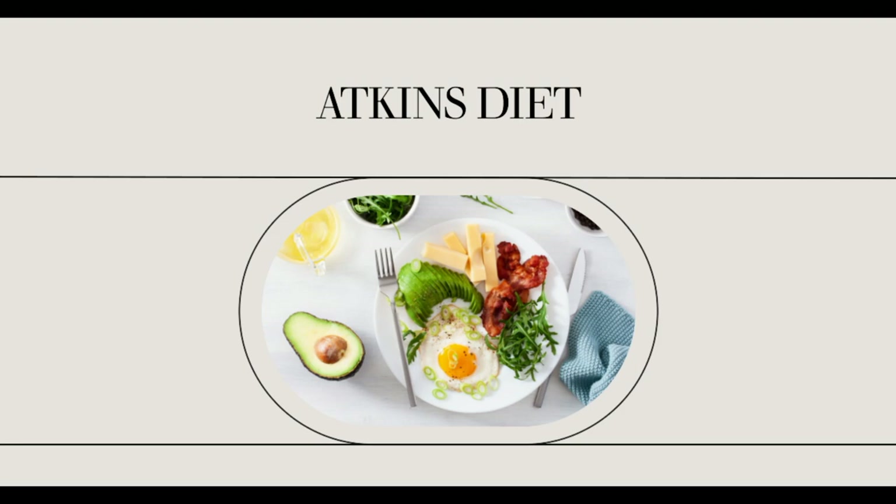There are a variety of Atkins Advantage Bars flavors to satisfy everyone's palate. Some flavors include caramel cookie dough, caramel fudge brownie, double chocolate crunch, peanut butter granola, chocolate chip granola, chocolate mocha crunch, and almond brownie.